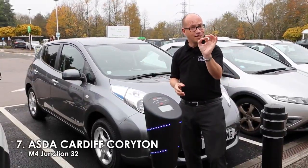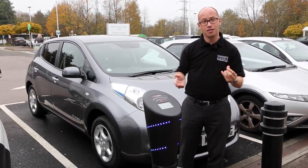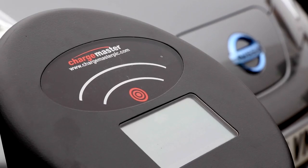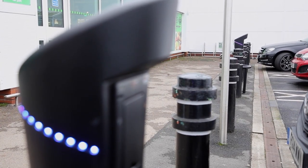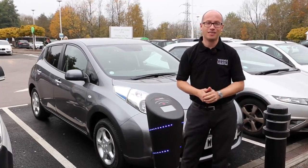Number seven sees us not at another NCP, but at Asda in Canton. Now this uses the Chargemaster charging points. There are a total of two pods with four bays, and the great thing about this is while you're charging your car up, you can be filling your trolley up at the same time.